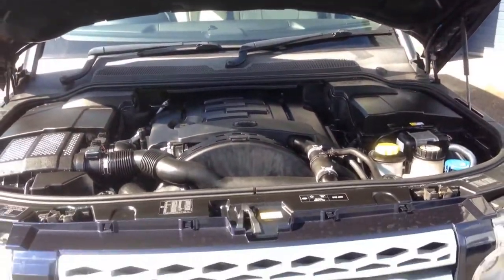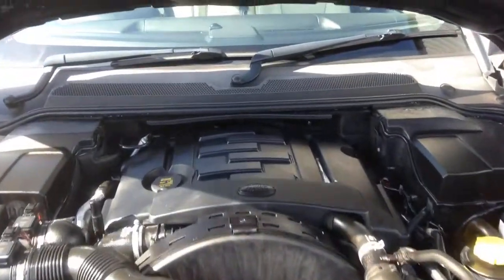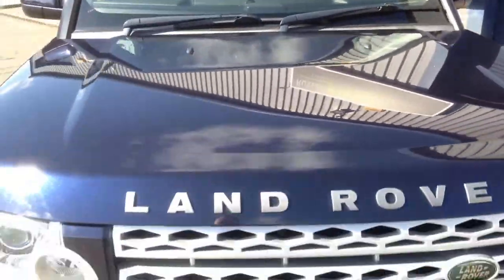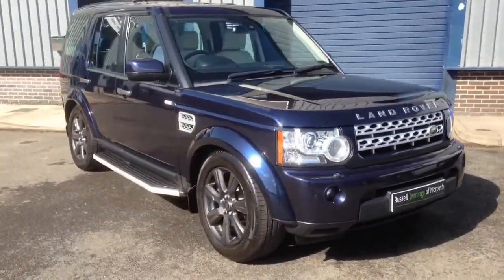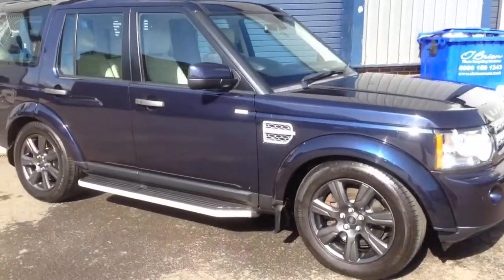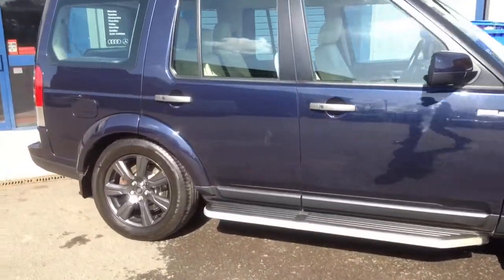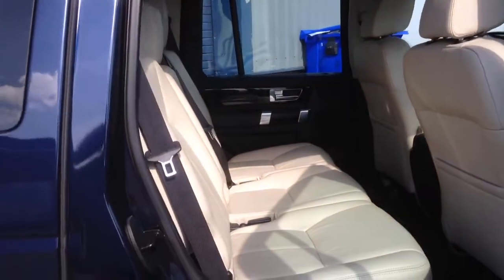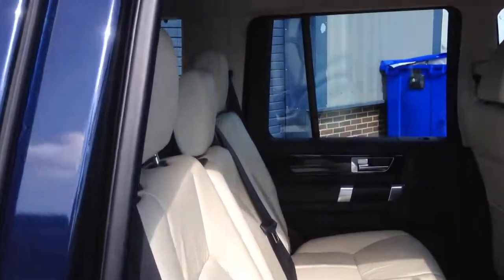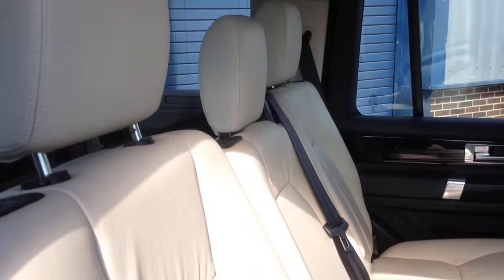Under the bonnet it's all nice and clean and tidy as you'd expect. Every vehicle we have for sale goes through a rigorous multi-point check in our workshop at Guidepost. It comes with 12 months MOT and a 3-month Customer Protect Gold warranty. You can also upgrade to the all-inclusive Customer Protect Gold Plus warranty for up to two years — my name's Russell, I'll tell you a bit more about that when you make contact with us.